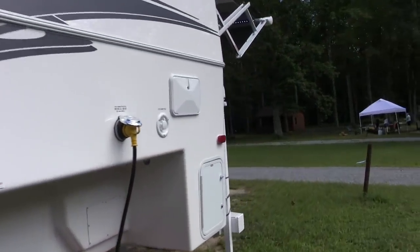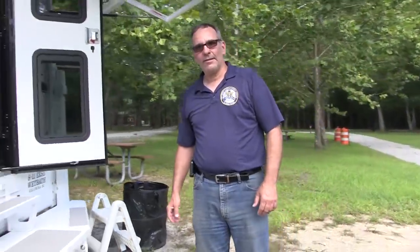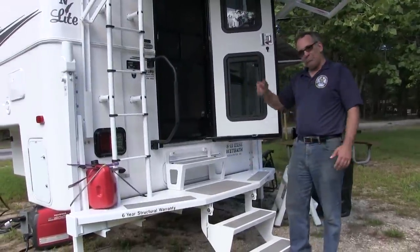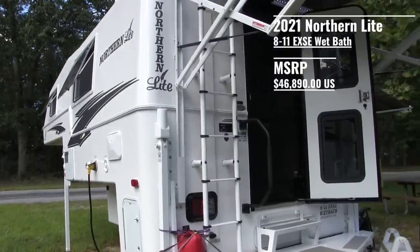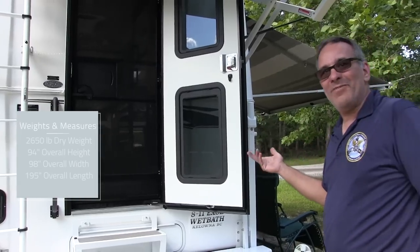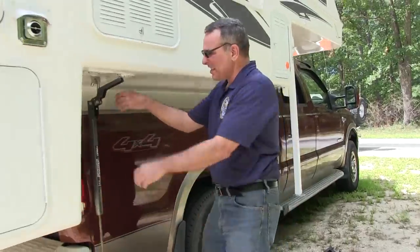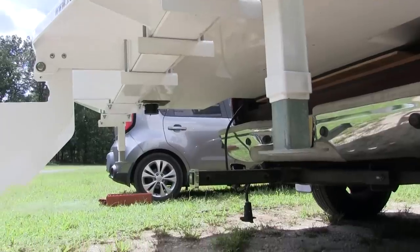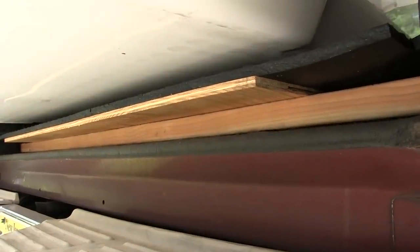Chris is going to give us a tour today. Welcome to New Jersey Outdoor Adventures, Patrick — thank you for stopping by. I'd like to show you my 2021 Northern Light 811 EX SE truck camper. The 811 fits on a six-and-a-half foot bed; they also have a 9.6 and a 10.2, which are for eight-foot beds. So this is the smallest truck camper that Northern Light makes.